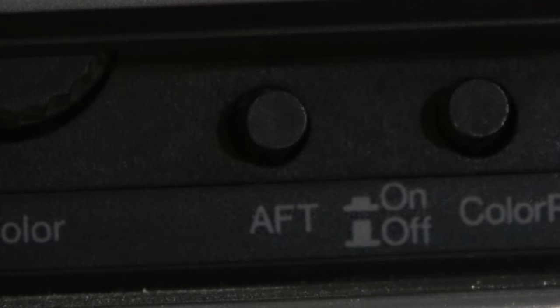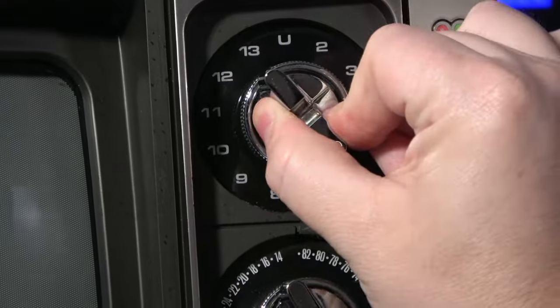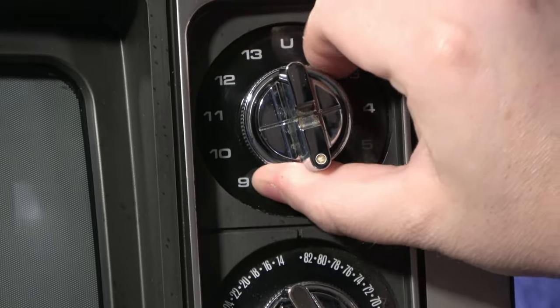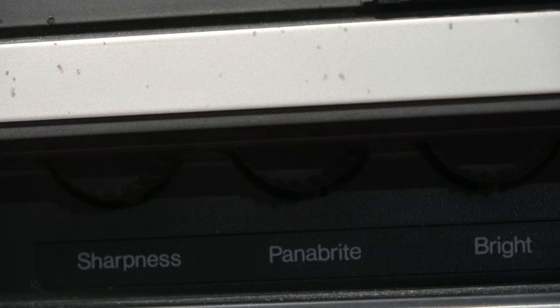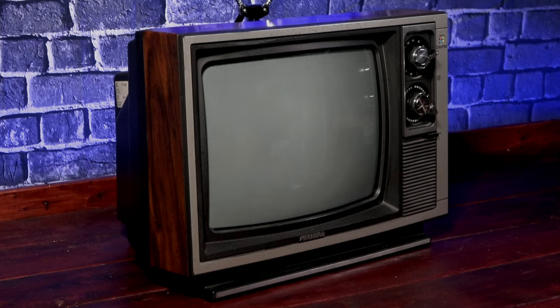In terms of features, one handy feature this set has is Automatic Fine Tuning, or AFT for short. While classically you would dial your TV to the appropriate channel and then rotate the tuning dial to get the clearest picture, AFT allows you to just get it close and then it does its best to bring the signal in with perfect clarity. The set also has additional controls for something called Panabright and Color Pilot, which for the life of me I couldn't find any information about. If anyone knows anything about the technology, let me know in the comments below.